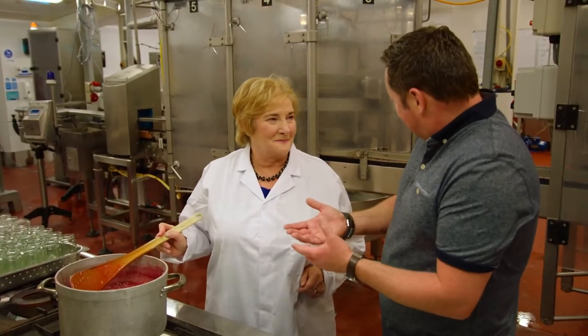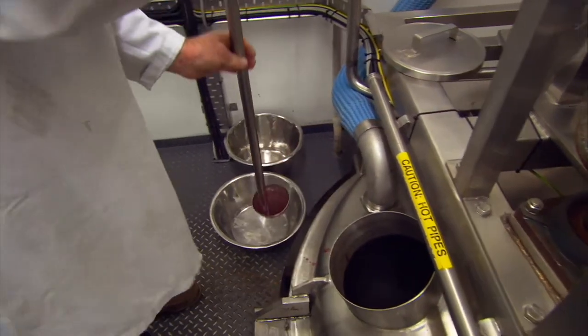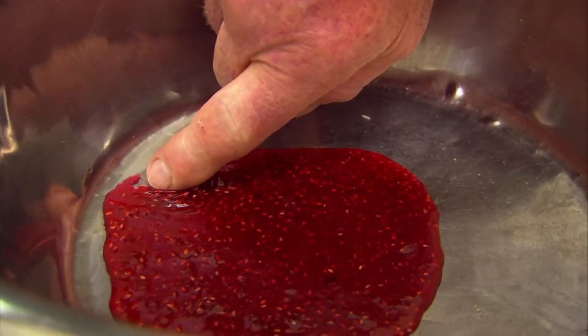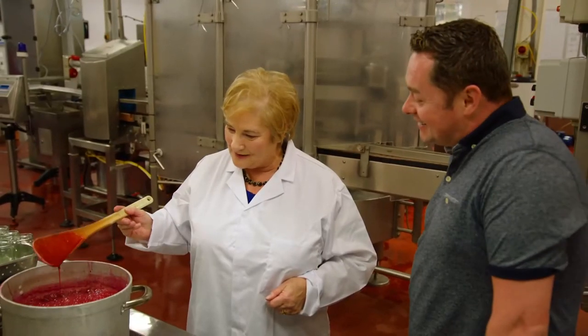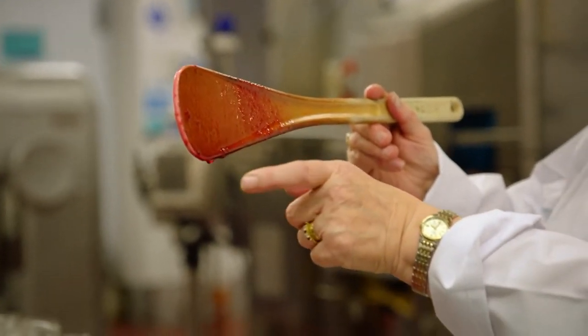I remember when my mother used to make jams, she used to put a little bit on a plate and wait for it to set and then run her finger. Is that still done? We actually still do that every day of the week here. Even though it's all thermometered and checked by temperature, it is the best way to test it. I lift it up like this and I'm waiting for it to gel together — these three little knobs will come together.